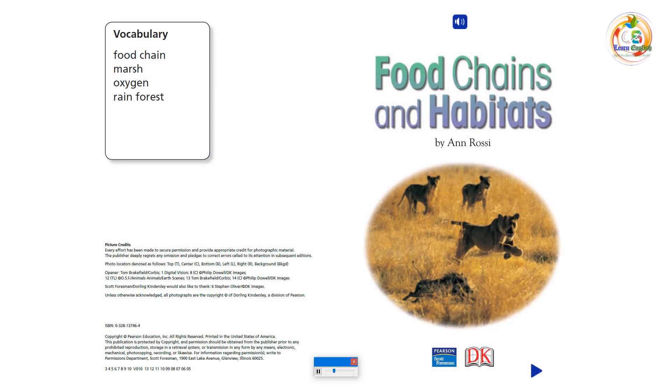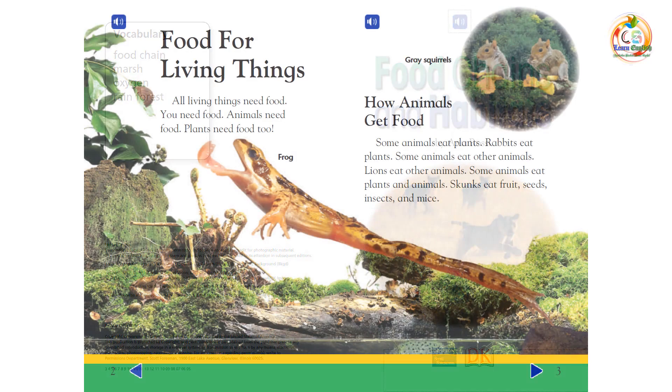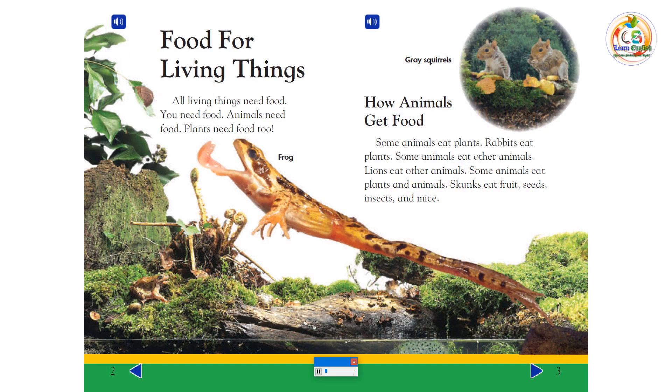Food Chains and Habitats by Anne Rossi. Food for Living Things: All living things need food. You need food. Animals need food. Plants need food, too.